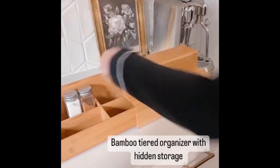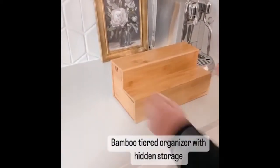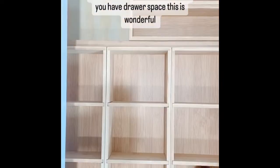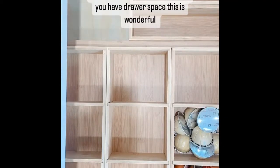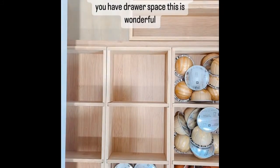Another great option is this bamboo tiered organizer with hidden storage — store your coffee pods inside, then style it as a coffee bar. Next up, if you have the drawer space, I always love a good bamboo organizer inside the drawers. All three of these items are linked to my Amazon and are a great way to store your coffee pods without putting them in a canister.